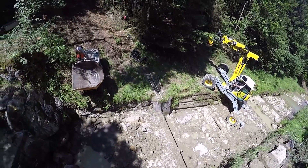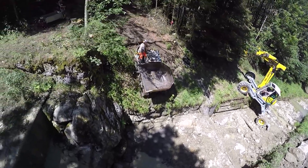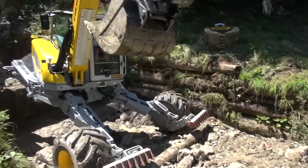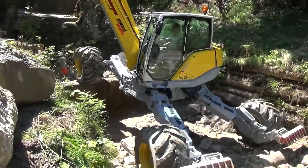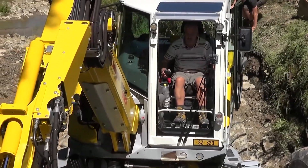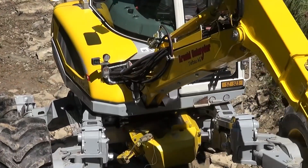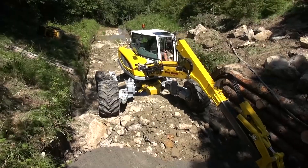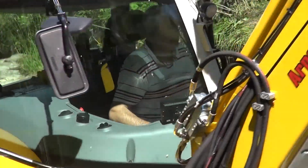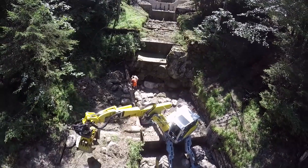Its ability to work on slopes, stairs, ditches, and even swamps where conventional excavators can't reach is nothing short of incredible. Its agility and flexibility, thanks to advanced hydraulic cylinders and sensors, make it a go-to machine for any tough job. The Menzi Muck Walking Excavator is not just an excavator — it's an all-rounder, ready to take on any challenge with ease and precision.